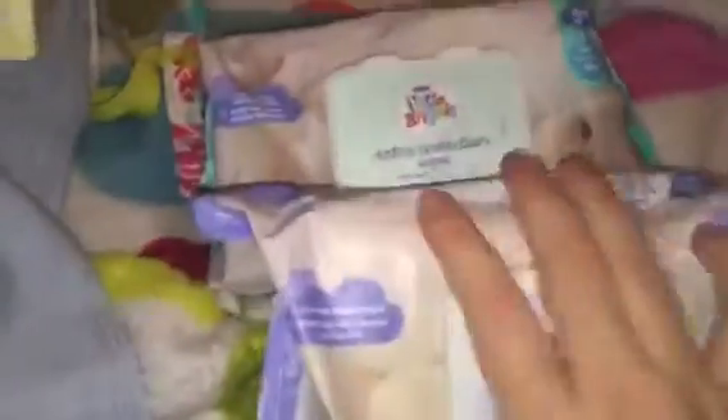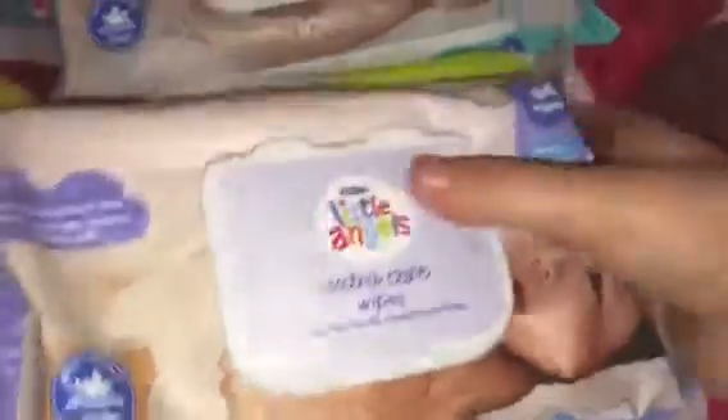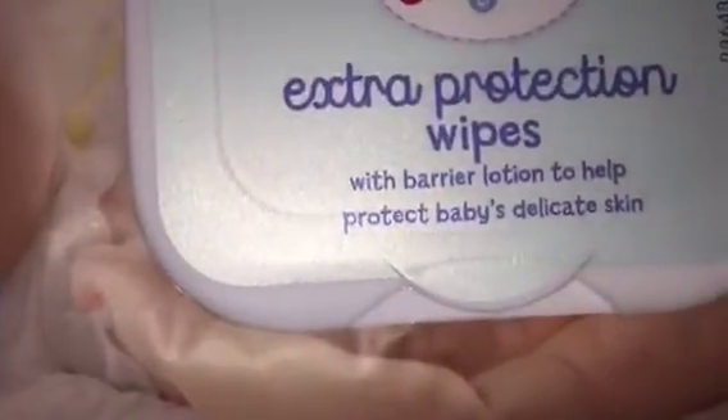Next thing I got was baby wipes. These three things are baby wipes. This one is from Asda — it's the Asda Little Angel Extra Care Wipes — and it says skin-centered conditioning lotion. I already have a pack of these for babies but they smell lovely. The next thing was the extra protection wipes, with a lotion to help protect babies' delicate skin. Each packet has 64 wipes, and they're from Asda Little Angels.